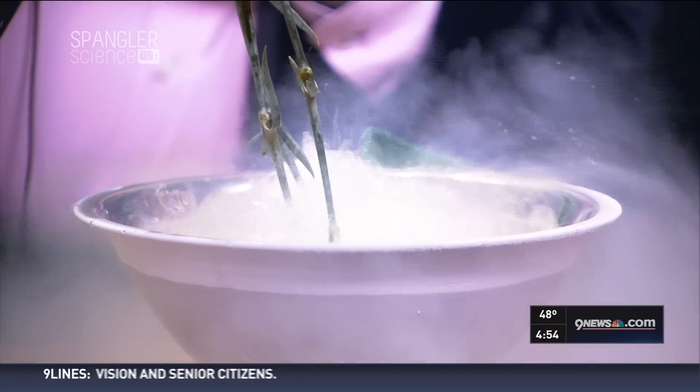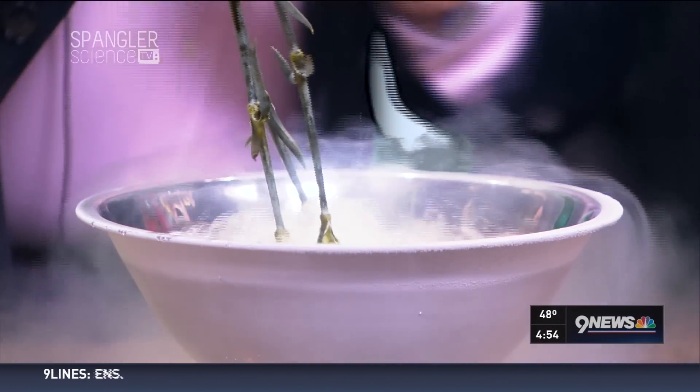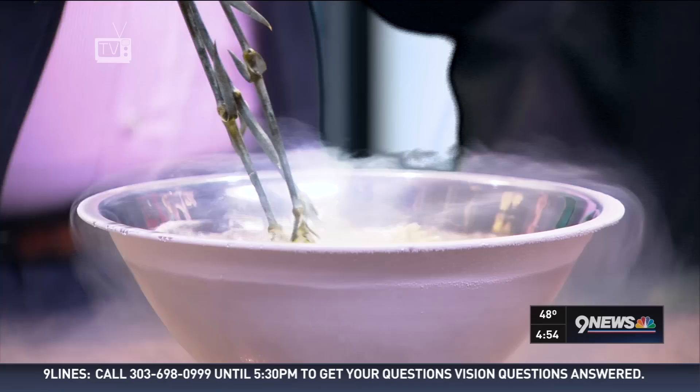The last thing is how does a science guy preserve flowers? If you want to preserve them — pick out three, four, or five of those — what you do is dip them down into liquid nitrogen like this, no problem at all.